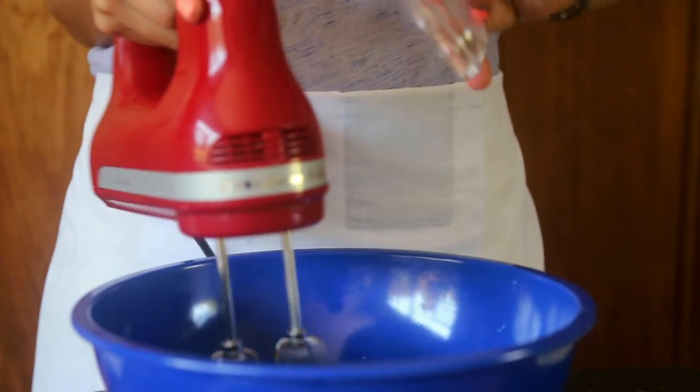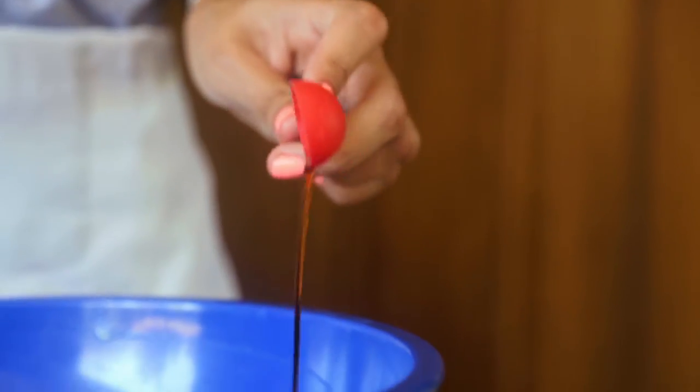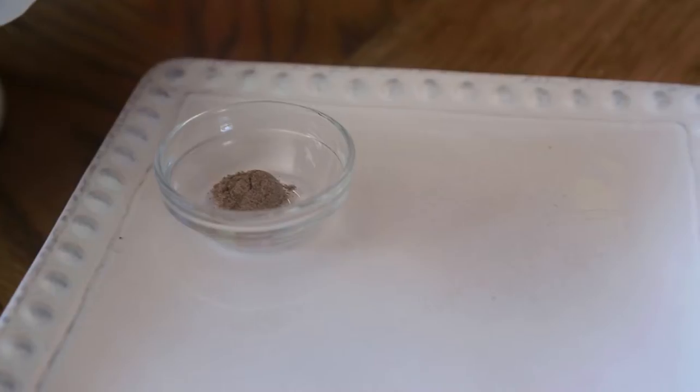Add a bit of salt, a bit of flour, vanilla, and the coconut flakes. I also like exotic flavors, so today I'm adding a little bit of ground cardamom.